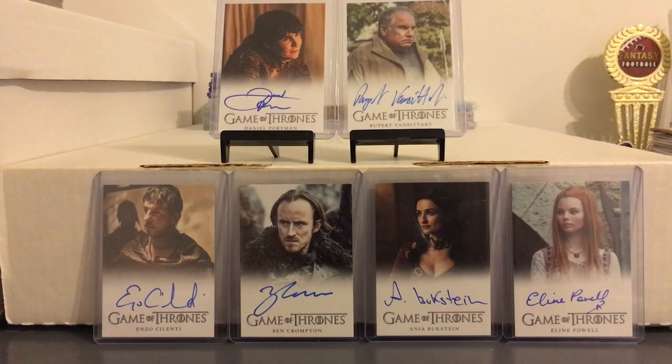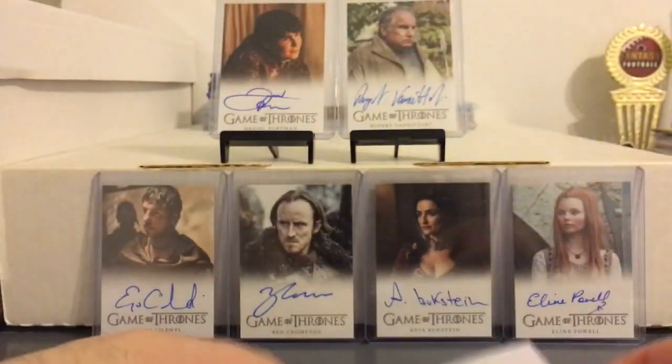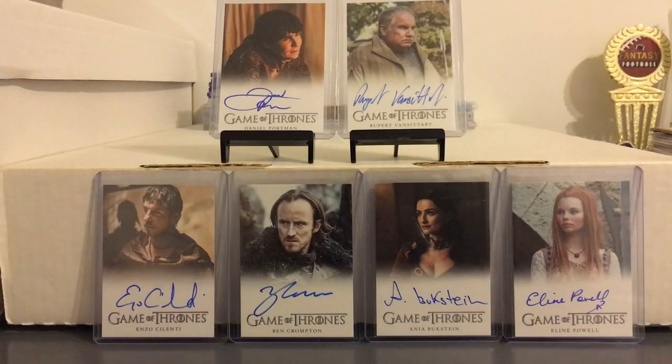Hey everybody, back with something a bit different. As most of you know by now, I collect all sorts of different cards. In addition to everything else, I have a bit of a Game of Thrones collection going. I recently made a purchase off Mr. Game of Thrones himself, Wesker Griff. I saw that he opened a box of Game of Thrones at the National and he pulled an autograph that he already had.